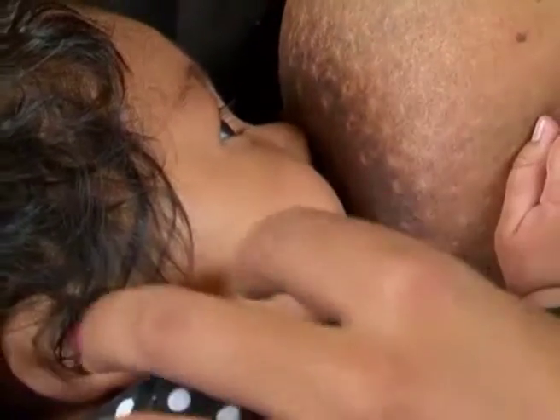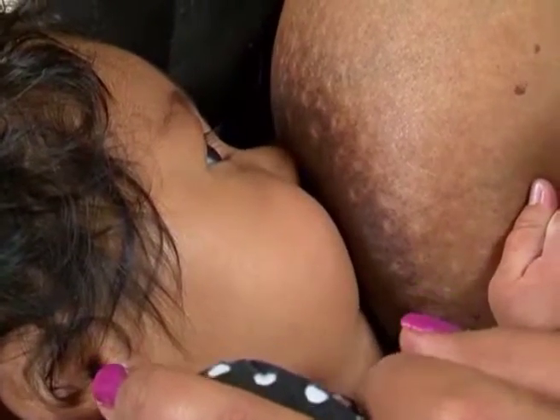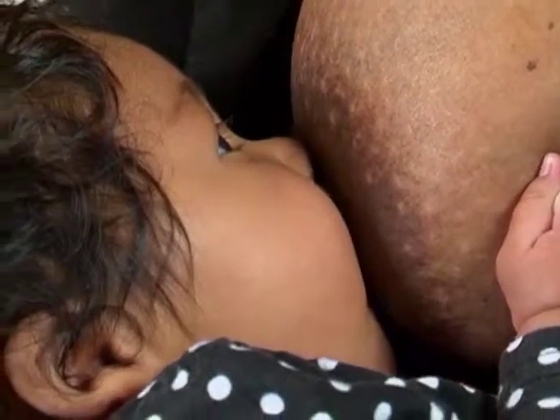As baby suckles, the tongue muscles get a workout along with the cheek muscles to create enough suction to maintain a constant flow of milk. A bottle-fed baby who uses the correct size and shape teat will get the exact same workout.